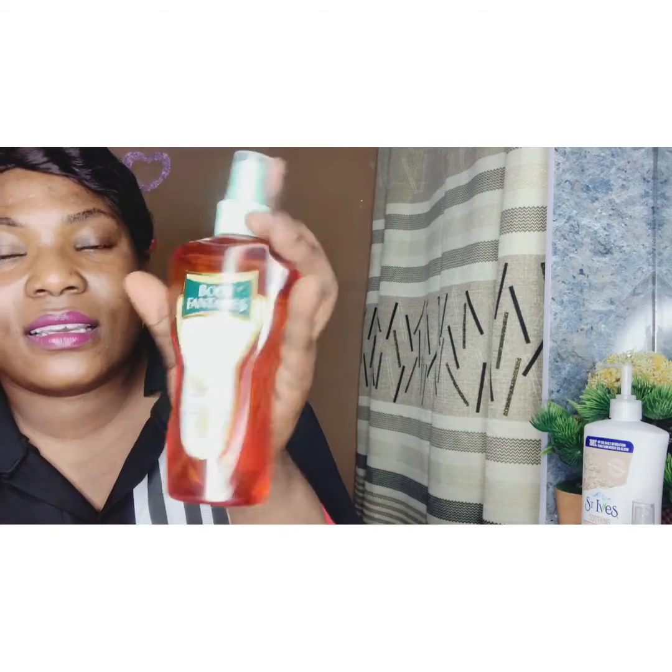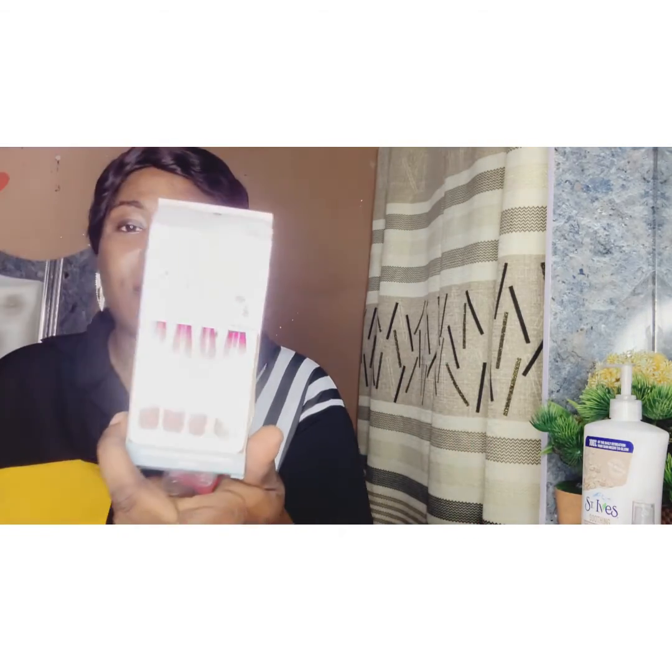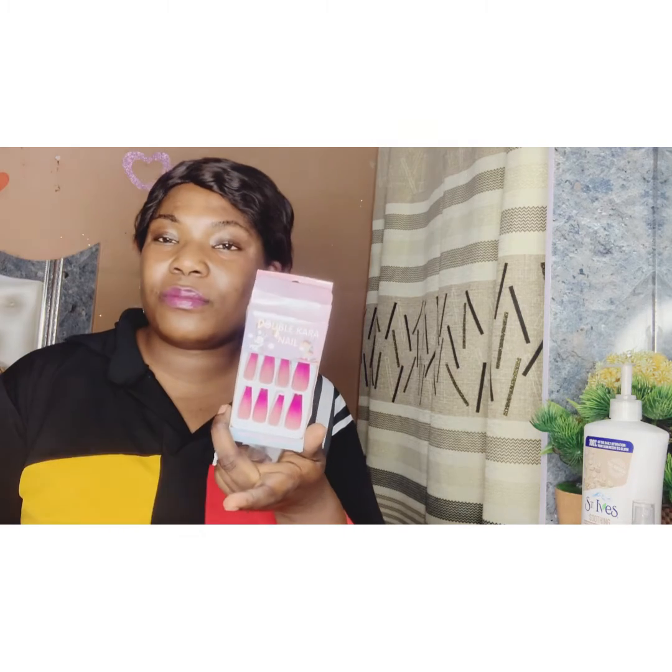I also got this one — Body Fantasy, Vanilla Fantasy. I've been using this for a long time. You can just use them and they are also cheap.